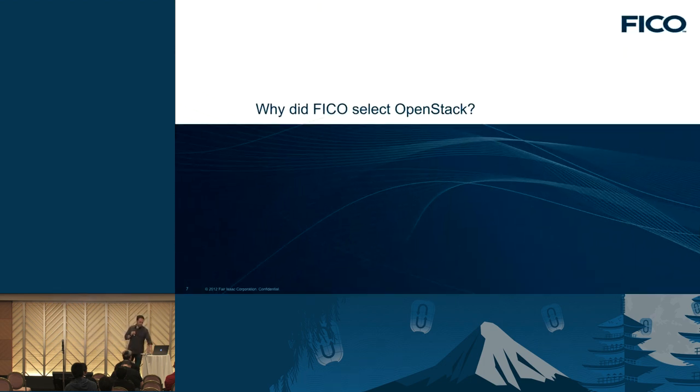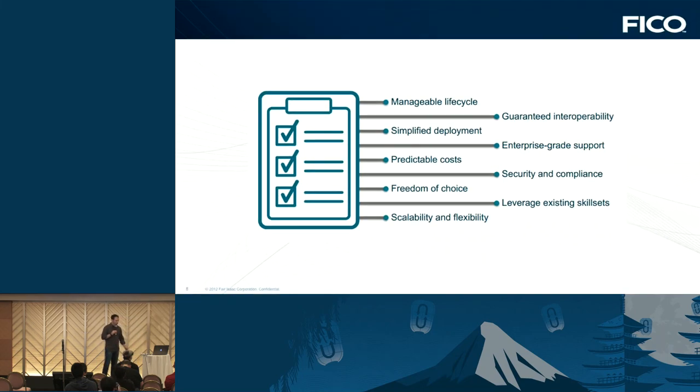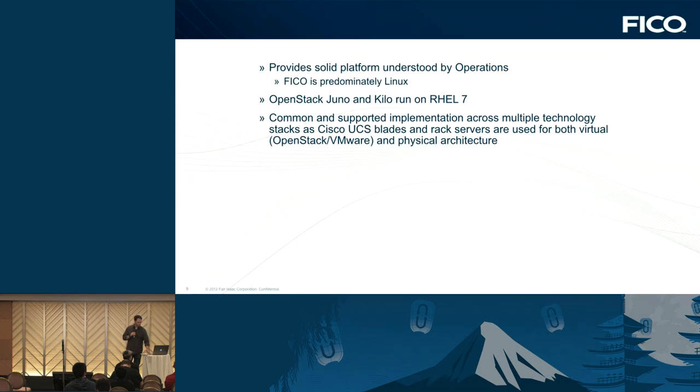So why did we go with OpenStack? A couple of reasons: predictable costs, freedom of choice, no vendor lock-in, and simplified deployment. We wanted to take advantage of existing deployment processes we had in place. OpenStack allowed us to use those pieces. It was a solid platform understood by operations, and many of our decisions in moving toward OpenStack were driven by looking at the operational aspect first — trying to align with what was already in place so we weren't making huge changes. We also wanted to take advantage of the operations team's existing knowledge.